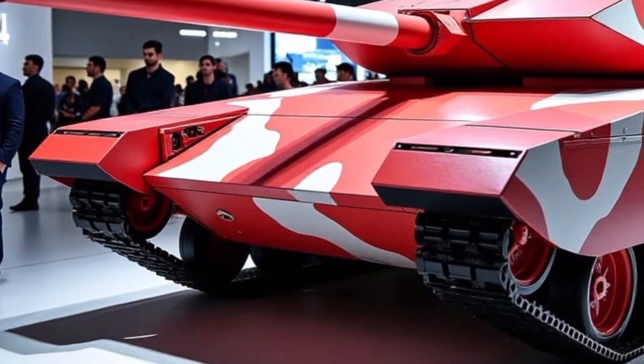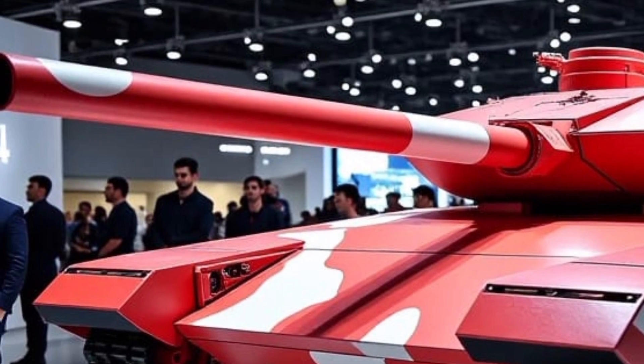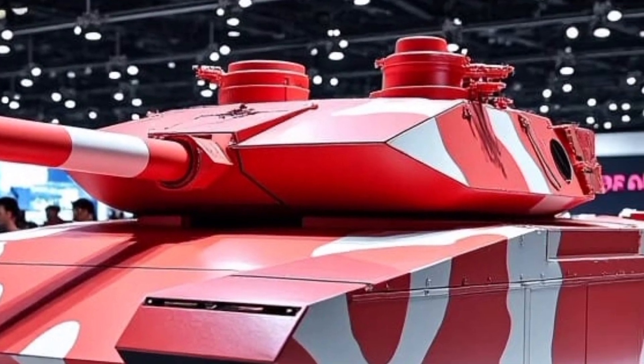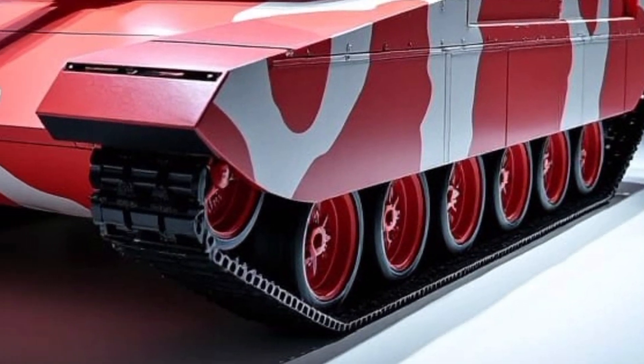Welcome to CarClub Ukraine, the place where machines meet power, precision and innovation. Today, we're shifting gears into the realm of armoured dominance as we introduce a truly elite war machine: the T-84 Oplot T-2025.